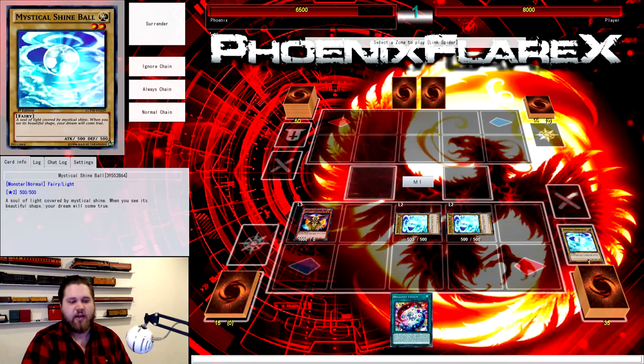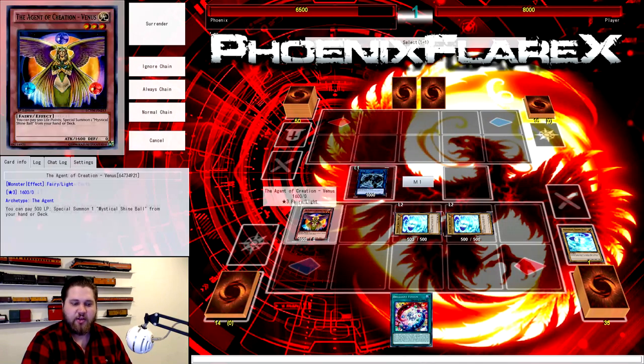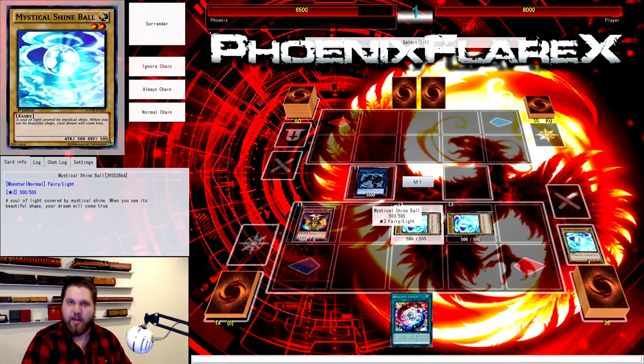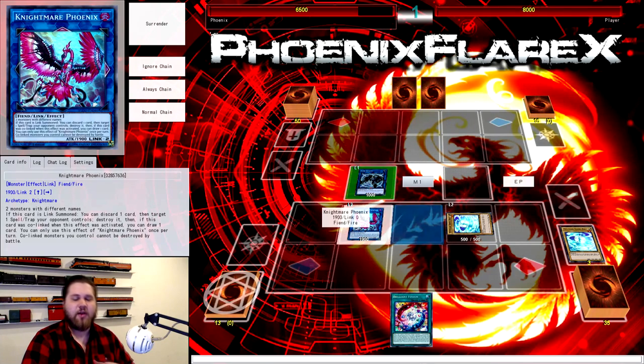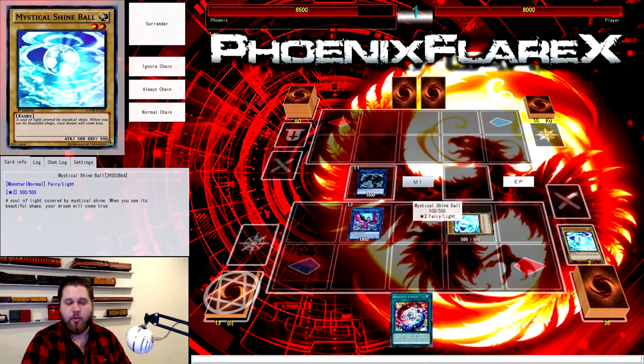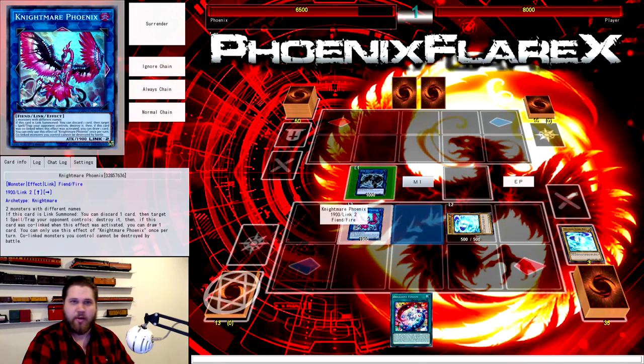After you get all three Shine Balls out, you're going to link into Link Spider, and then link into any Link 2 that has at least one sideways-pointing arrow. In this instance I'm using Nightmare Phoenix because that's what's in my extra deck, but Proxy Dragon or Binary Sorceress are applicable here as well. You could also work on the other side of the board and use Nightmare Cerberus — I prefer to use Cerberus as the latter option and Phoenix earlier because it's more expendable.